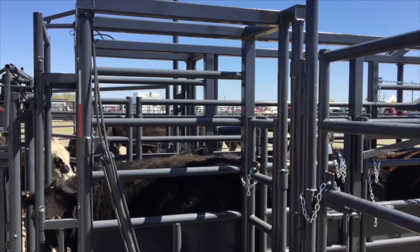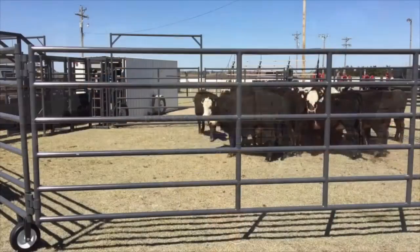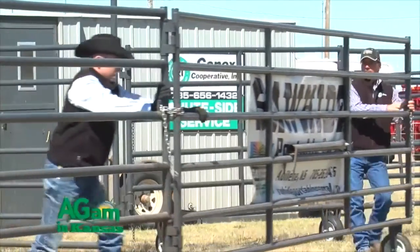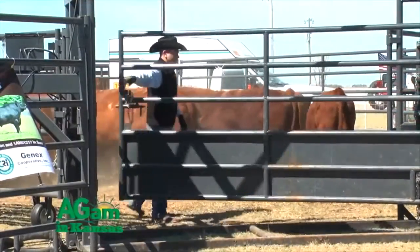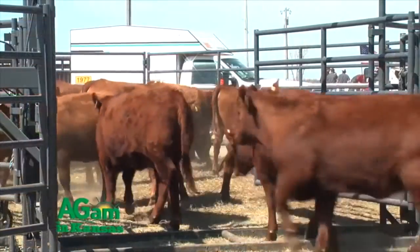You utilized a portable corral system as well. It really shows the flexibility that you don't have to own those facilities yourself. That's right, Dwayne. We can set up anywhere we want. We have pastures that don't have a pen. Whatever the given situation is, we've got a portable setup that we can bring to you with corral and barn and work those cattle just about anywhere.